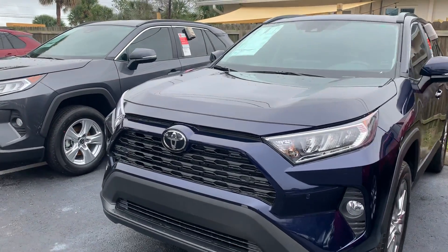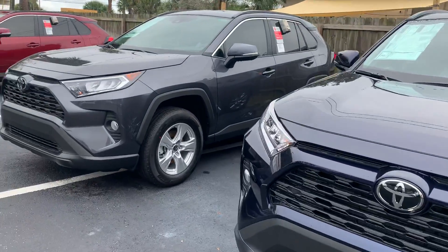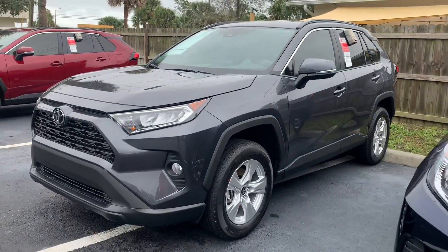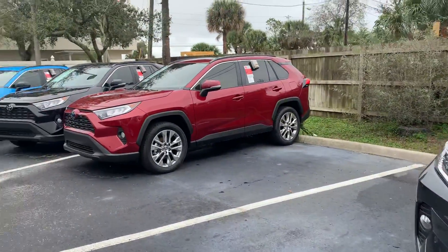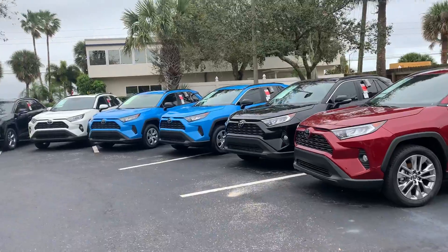Please let me know if you have any questions or want to stop in and check out my new RAV4s — I'd love to show them to you. My phone number is 321-254-8888, extension 349. Hope you enjoyed this quick video, Linda, and I certainly look forward to helping you out with your purchase.